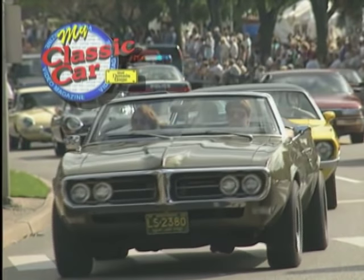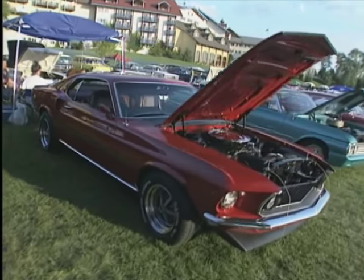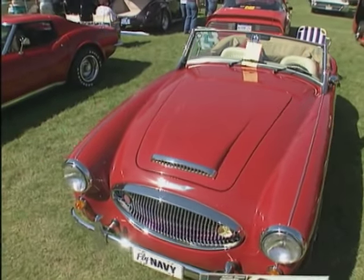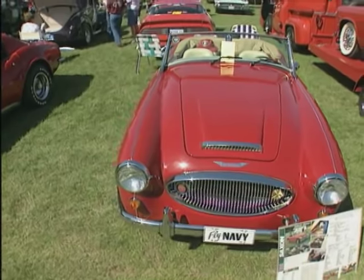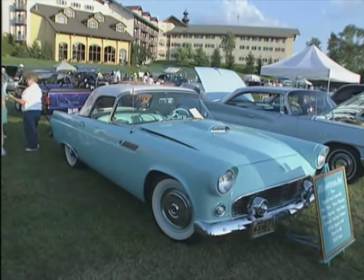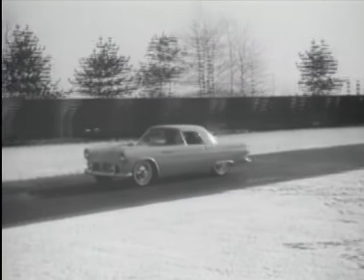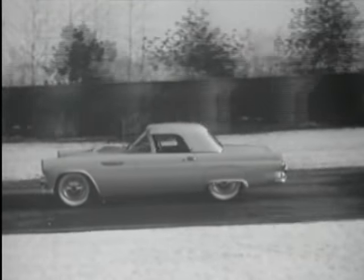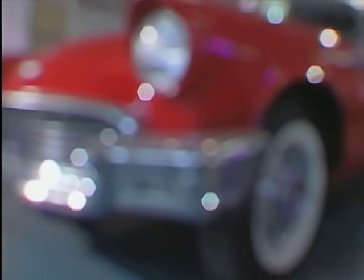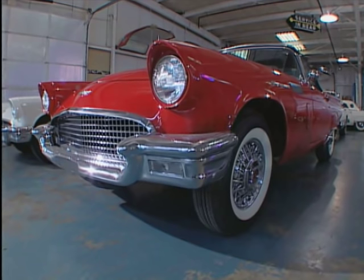Welcome back to My Classic Car. When I walk around an event like Frankenmuth, I'm always reminded that the true test of a good design is how well it holds up over the years. The really good designs are timeless, looking as good today as they did years ago. The classic two-seat Thunderbird is an example of a timeless design — it still looks great some 40 years later. Ford built the two-seater from 1955 through '57, and the car has been a consistent collector's favorite ever since.